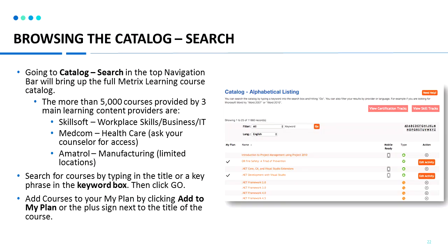You can also go to catalog search to browse the course catalog by keyword. There are more than 5,000 courses provided by our main learning content providers. Skillsoft provides courses in workplace skills, business, IT skills, transportation logistics, and compliance. MedCom provides healthcare content — there are over a thousand courses in topics such as billing and coding, home health aid, and nursing. These courses can provide you foundation skills in the healthcare industry.